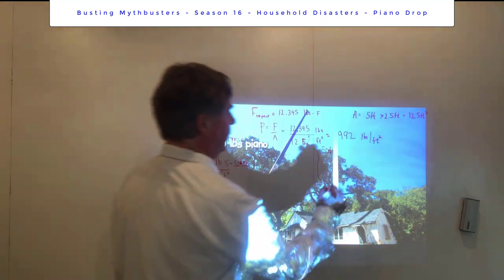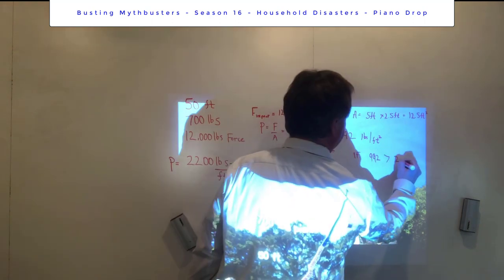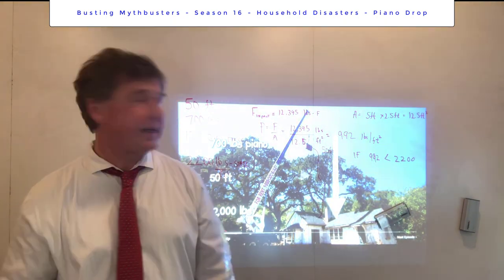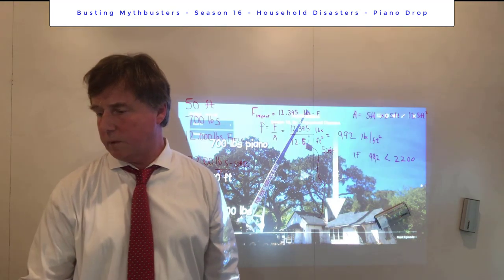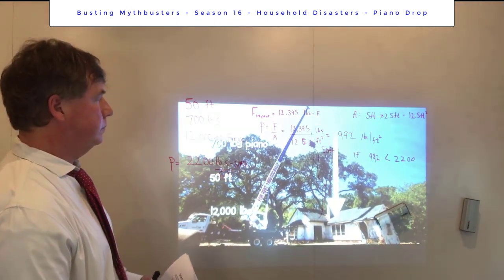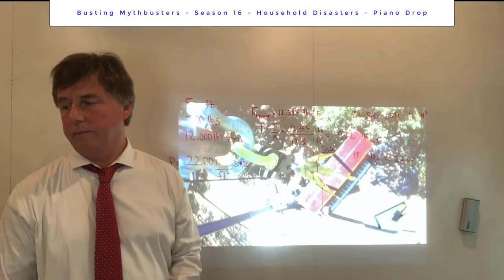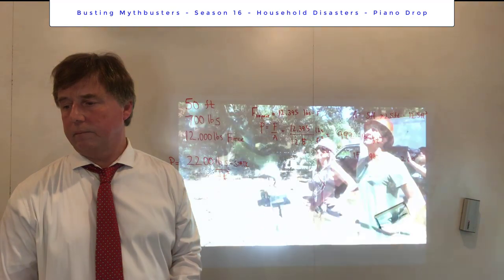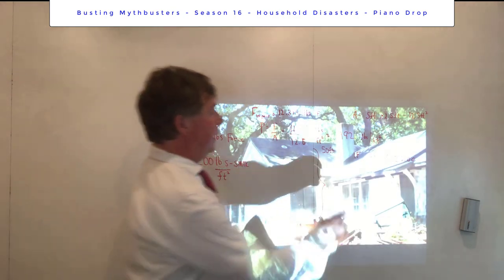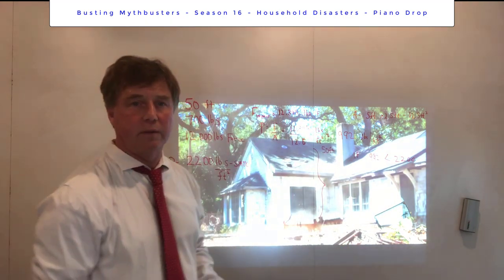So 992 pounds per square foot is what we compare to the static load of 2,200 pounds per square foot. Since 992 is less than 2,200, the physics predicts the piano does not crash through the roof. And that's exactly what the experiment showed — the upright piano dropped from 50 feet did not punch through. Physics was right: 992 pounds per square foot impact pressure is less than the static load capacity.